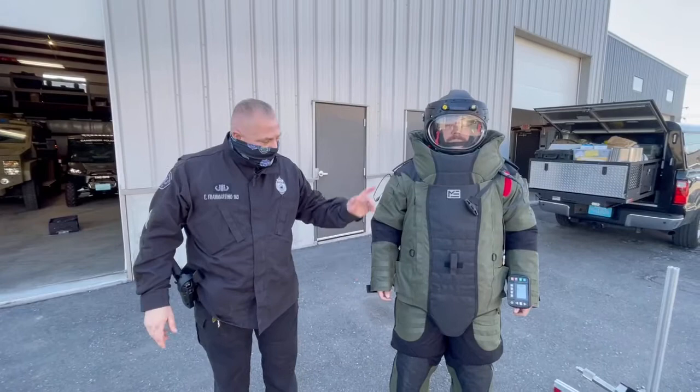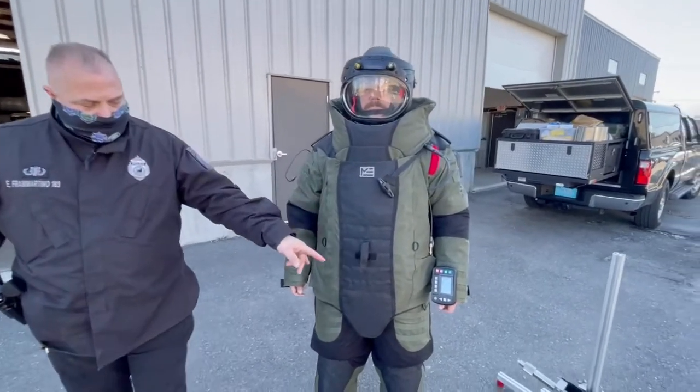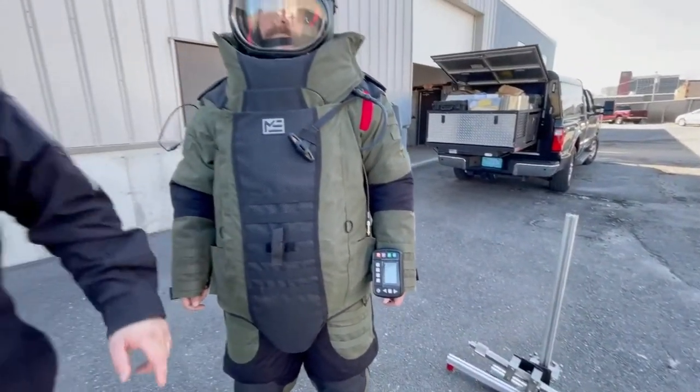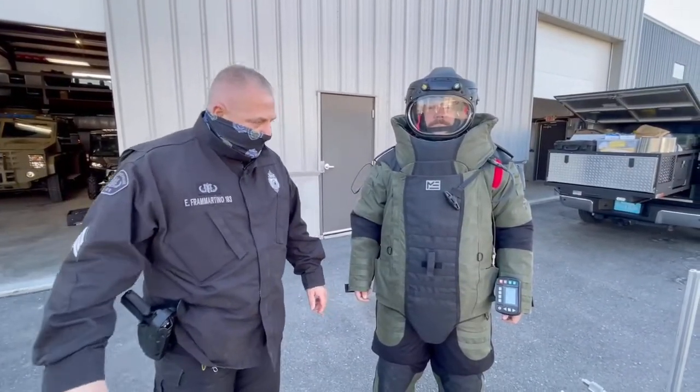Officer Charlie McNeil is dressed in the EOD-10 bomb suit. He's going to pick up the pan disruptor and walk it down to do a simulation exercise on a pipe bomb that's right around the bend over here.